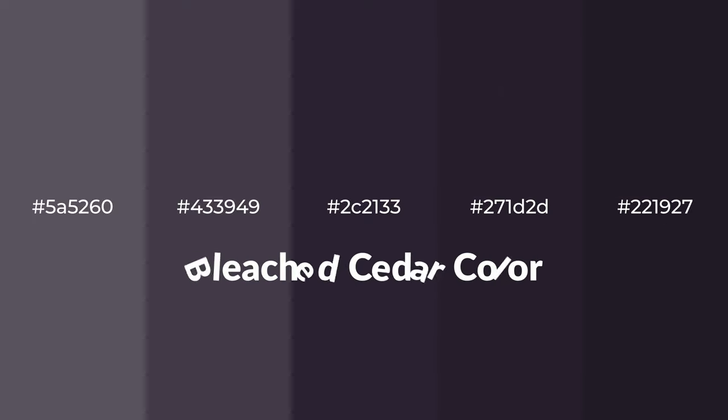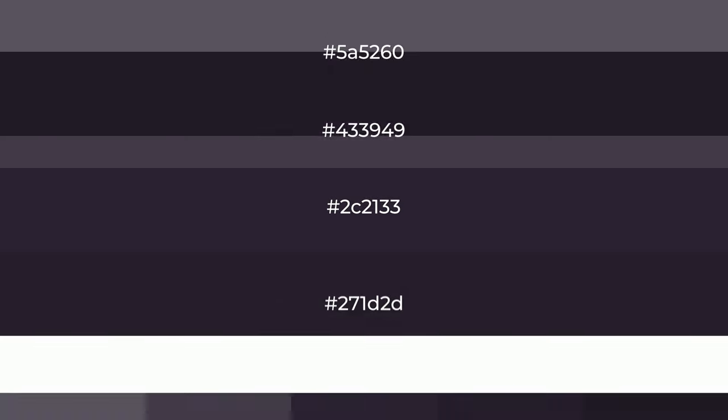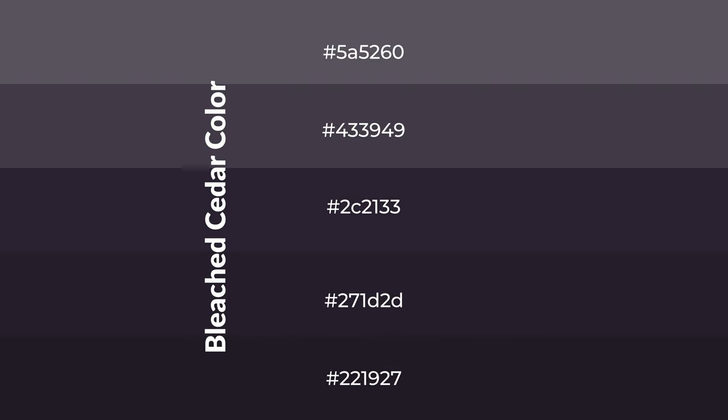Warm shades of bleached cedar color with violet hue for your next project. To generate tints of a color, we add white to the color. Tints create light and exquisite emotions.